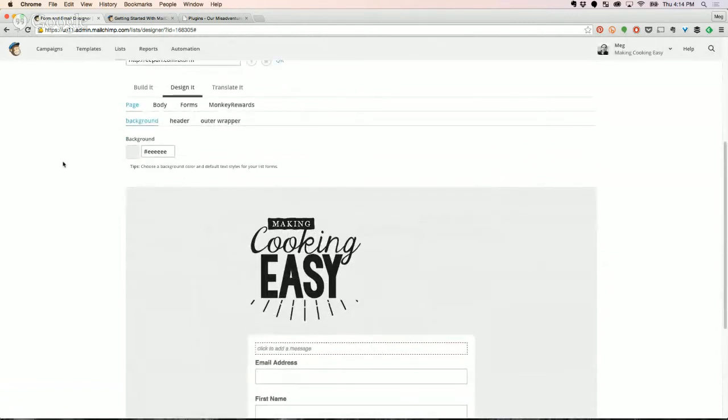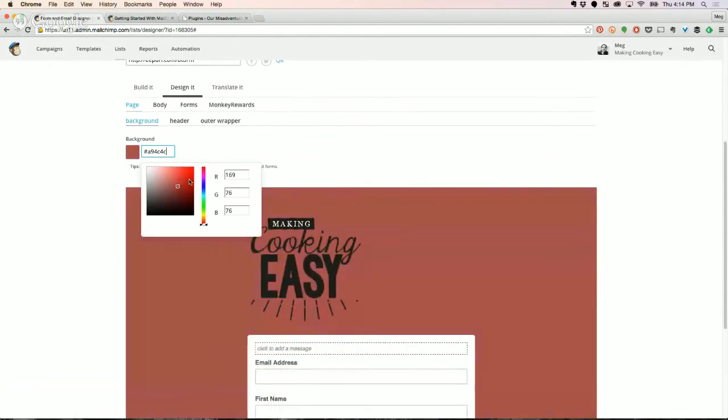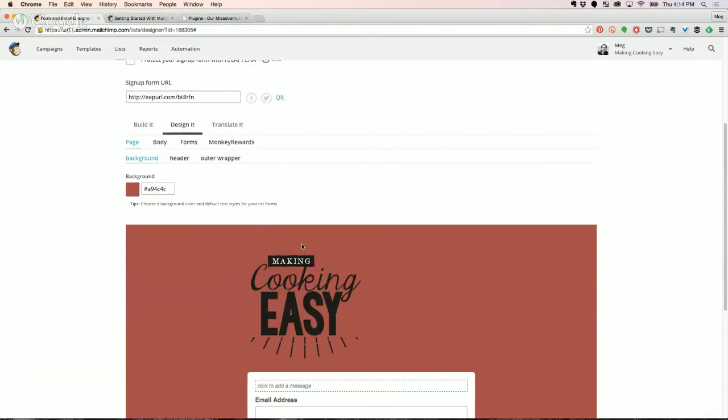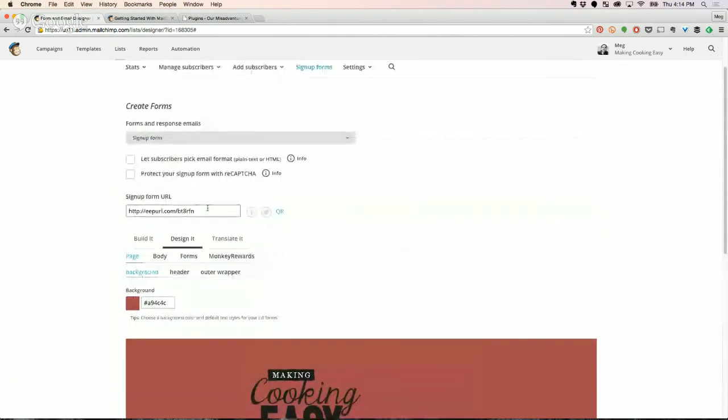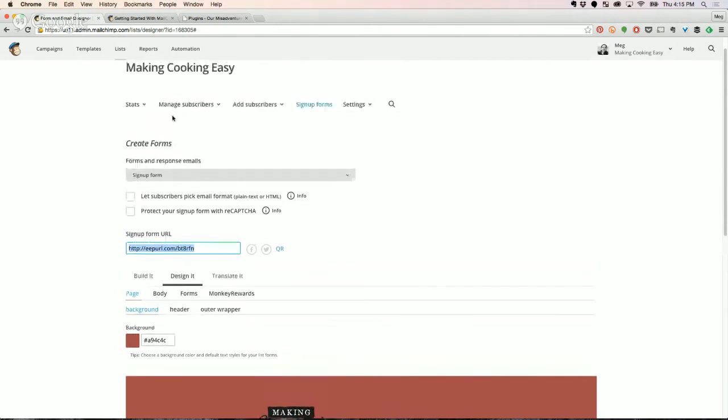I clicked on the Design It tab. This is where you can change the background color. You can make it bright red or whatever — I would keep it as tasteful as possible. Don't have a bright pink background because you want people to be attracted to the form. That's the basics of creating the form for collecting email addresses. Up here is the URL. Later I'll show you how to embed a form into your website, but if you don't have a website, you just send people this link.